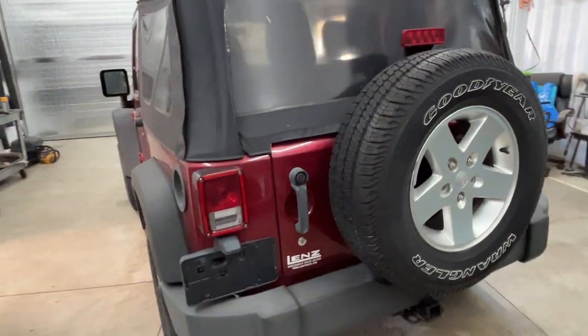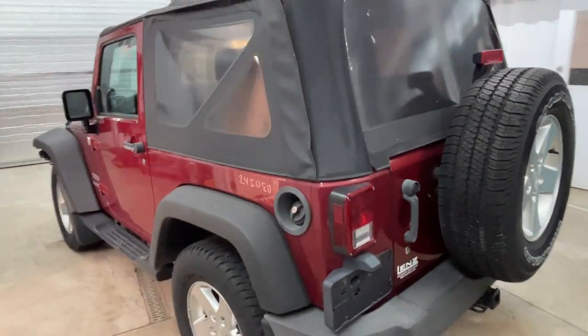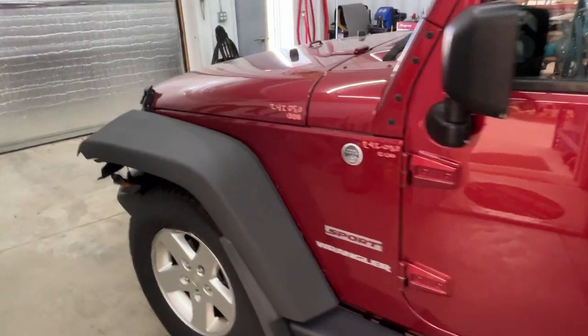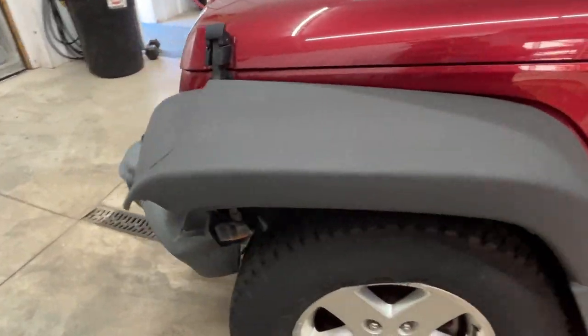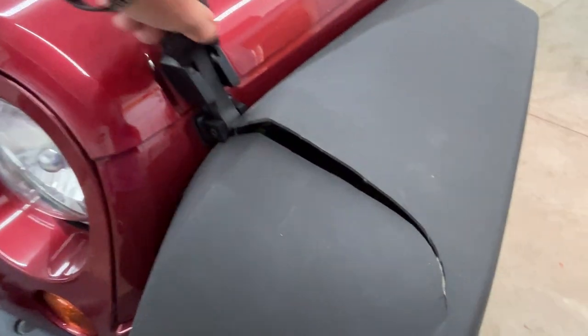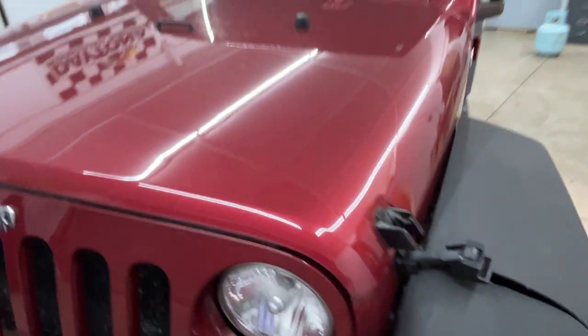You can't find any dents in the body anywhere — none of the doors, fenders, or hood. Did damage the fender flare here, and it got the front bumper. Also damaged the front axle.